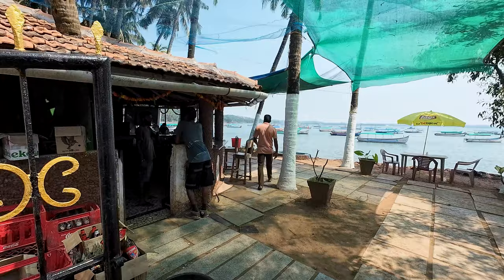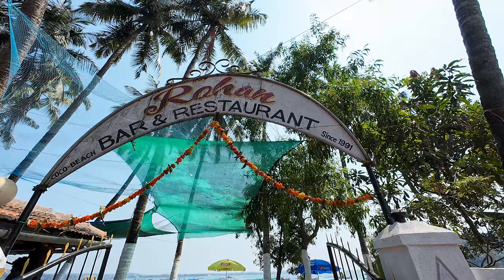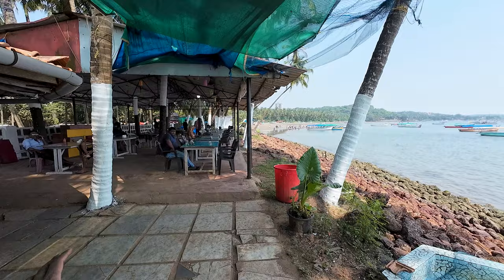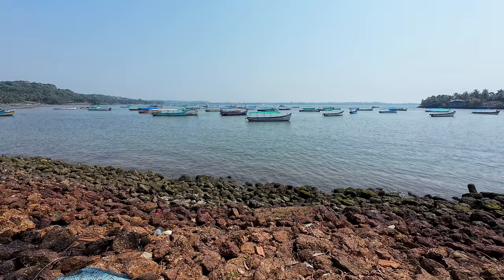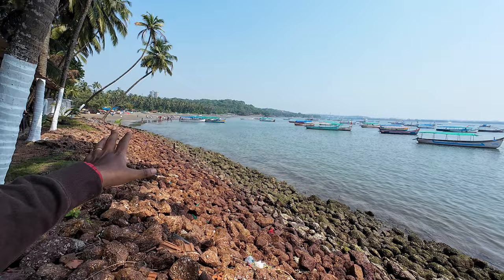This is a famous restaurant here called Rohan Bar and Restaurant. It's very beautiful, overlooking the ocean. It's been so long since I've last been here. Look at that view — that is the Coco Beach there. We are going to go there. Over there is Sinquerim, where they also have boating.